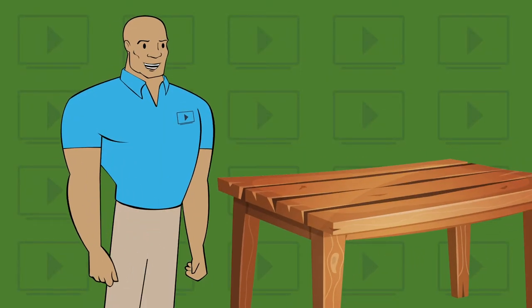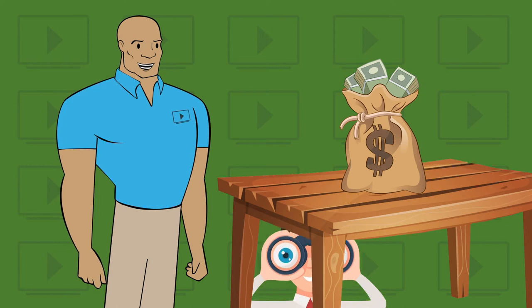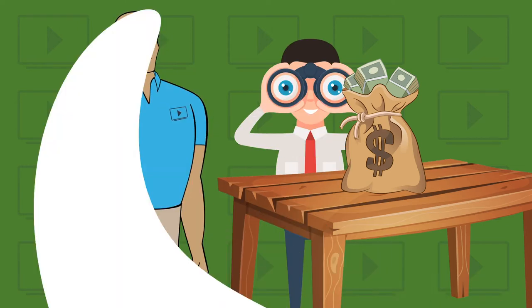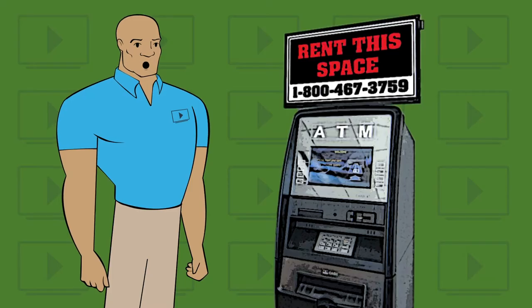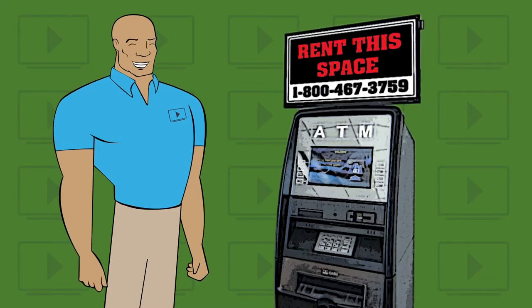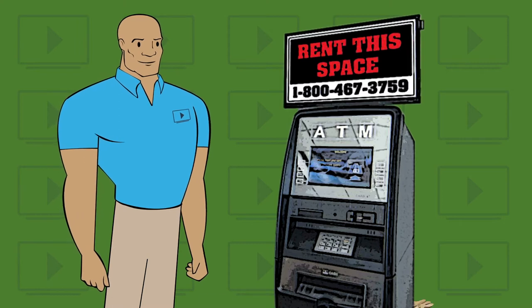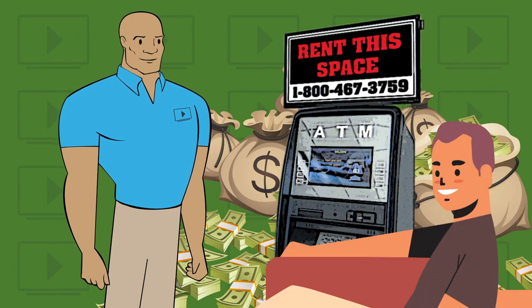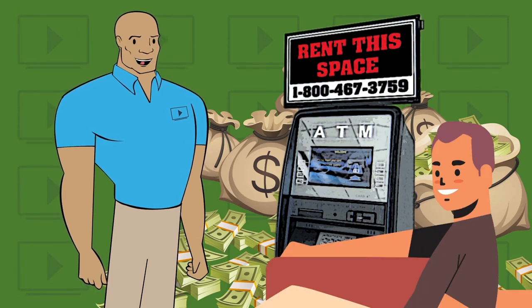You aren't the type to leave money on the table. By nature, ATM operators can spot potential revenue from a distance. The chances are good that you realize our smart ATM topper offers more than just increased ATM transactions. Revenue from smart topper advertisement sales is a substantial income opportunity, requiring little effort from you. Here's how it works.